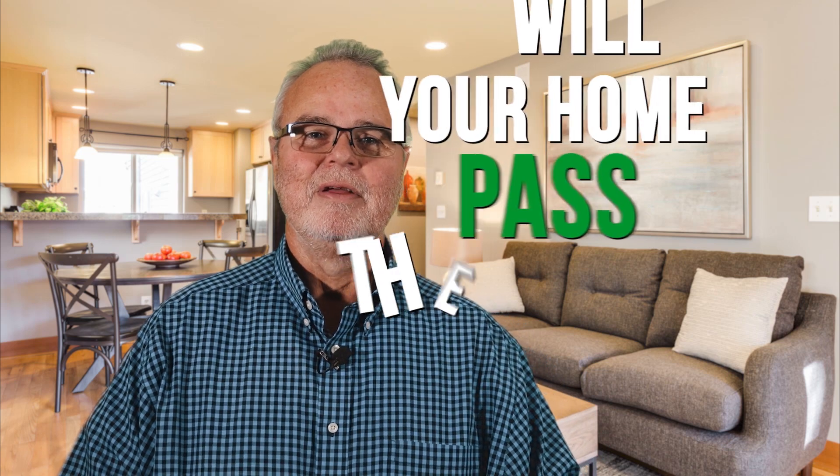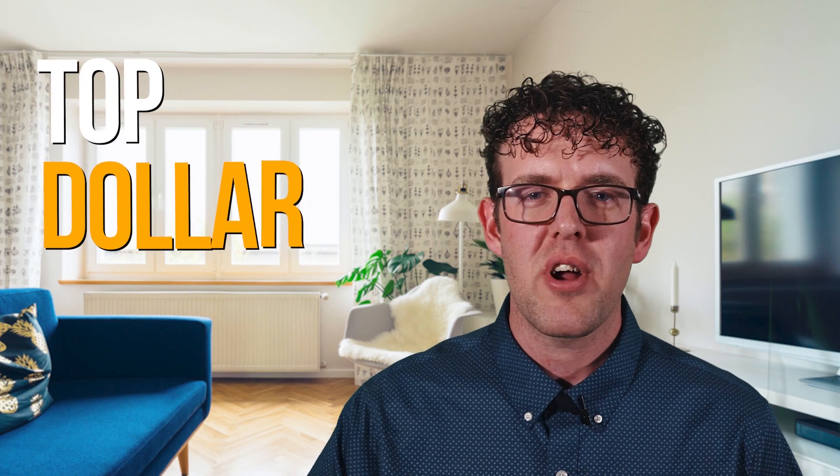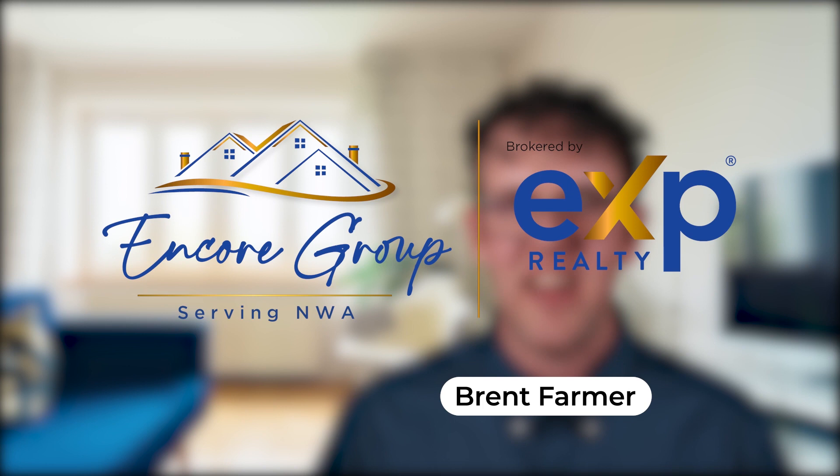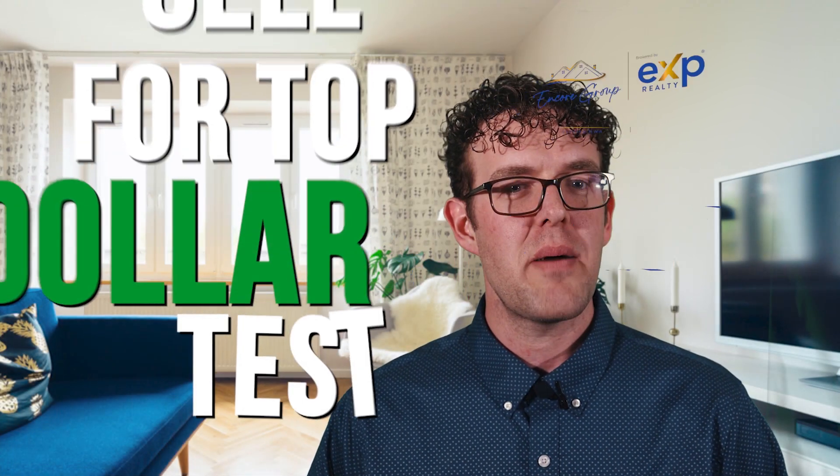Will your home pass the smell test? Can you sell your home for top dollar right now, or do you need to do a few things to make sure you get top dollar? I'm Alan Dietschold and Brent Farmer with Encore Group and eXp Realty. Let's take the quiz to see if your home passes the sell-for-top-dollar test.